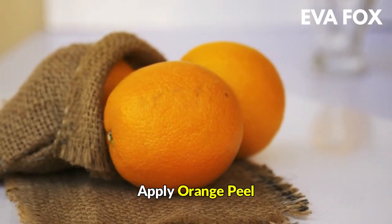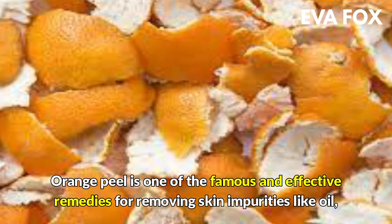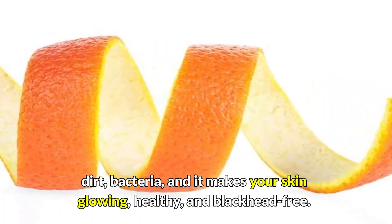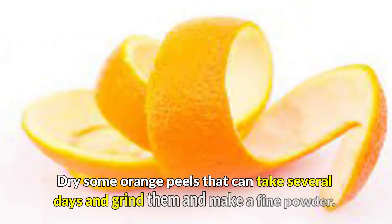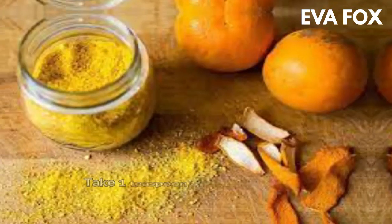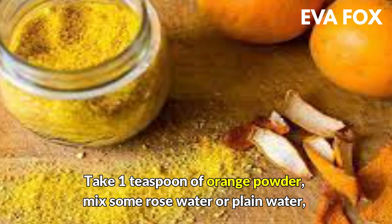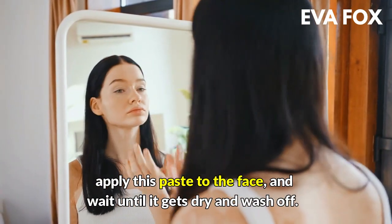3. Apply orange peel — orange peel is one of the famous and effective remedies for removing skin impurities like oil, dirt, and bacteria, and it makes your skin glowing, healthy, and blackhead-free. Dry some orange peels over several days, grind them into a fine powder. Take 1 teaspoon of orange powder, mix with rose water or plain water, apply this paste to the face, wait until it gets dry, and wash off.